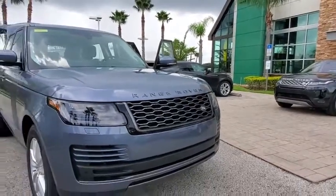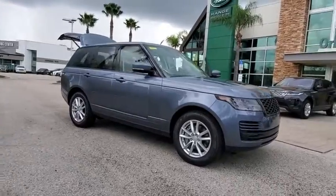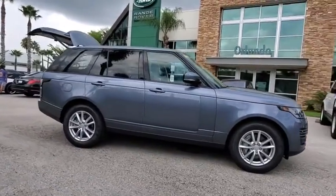Stop by and take a look at the 2020 Land Rover Range Rover. The luxury that's more than a luxury. It's quite apparent throughout our Range Rover heritage.